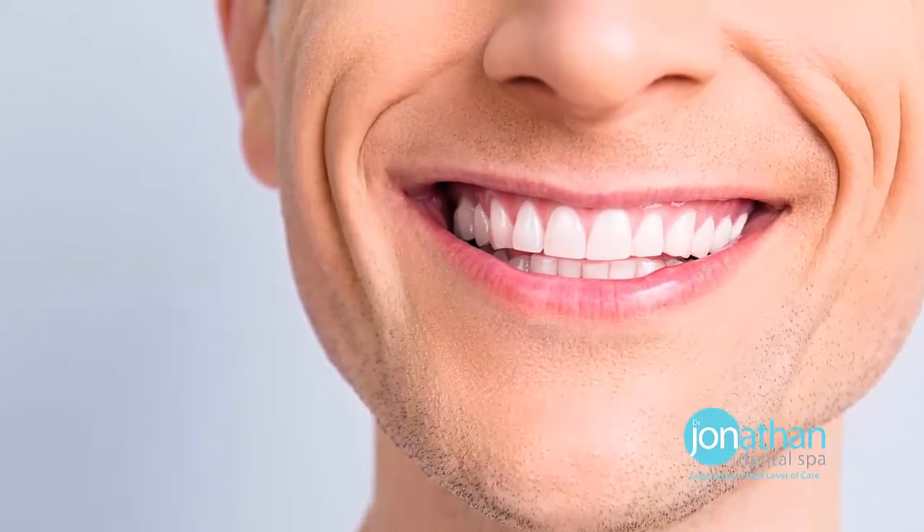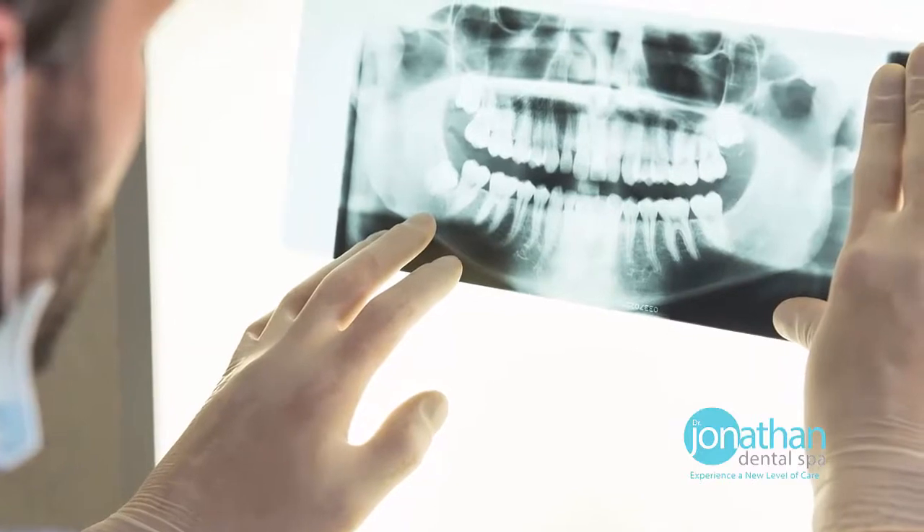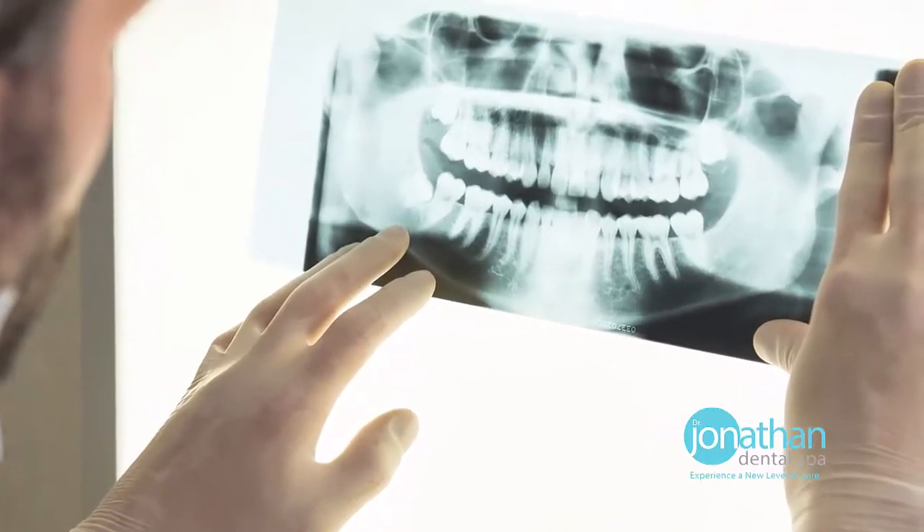Once you've had your Excel implant process complete, you are now part of our family. You are our responsibility, and you are responsible to us. We will see you — you'll come visit us once every three months to make sure that everything's okay, everything is tight, everything fits perfectly, everything still looks good.